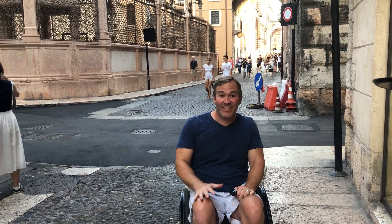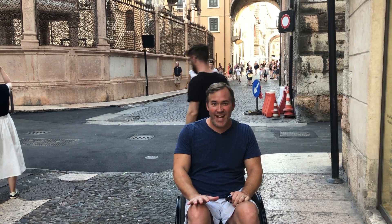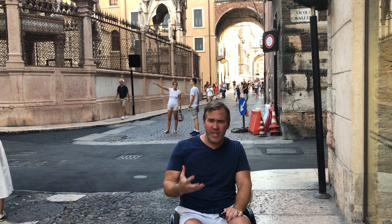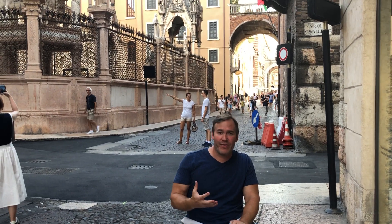Hi, I'm John Sage with Sage Traveling. I'm here in Verona, Italy. This is a really pretty town and we really weren't expecting it to be so beautiful. It feels like Florence but without the tourists.